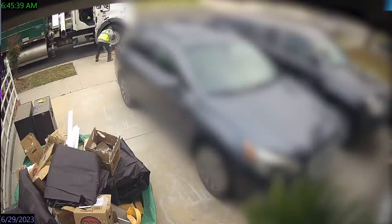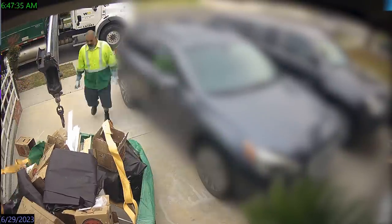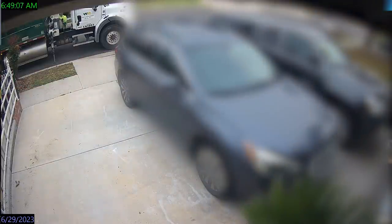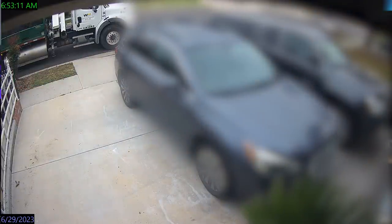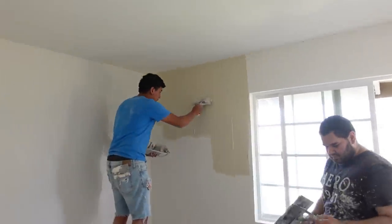Also on day three, the Bagster pickup came, arriving bright and early before I even realized it — I just have my security camera footage of that happening. I was planning to pull the Bagster bag down closer to the curb for the pickup, but they showed up at like 6:45 a.m. and by the time I realized it, the Bagster was gone. On day four, the drywall team applied the second skim coat to the walls in the master bedroom and then the computer room too, and then they also did the sanding in the master bedroom, since the mud used for the second coat dries faster. So by the time they did the computer room, it was dry enough to sand in there.